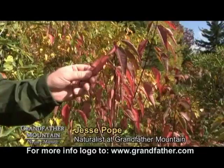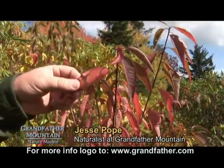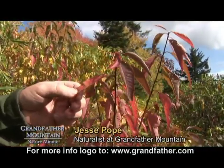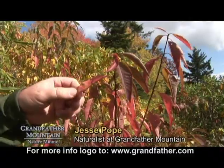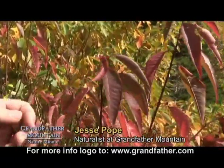Leaves such as this fire cherry have beautiful red, and you can see some of the yellow that's still within the leaf. These colors again are unmasked because the chlorophyll within the leaf is breaking down. As chlorophyll breaks down it becomes very clear and it unmasks the other chemicals within the tree.